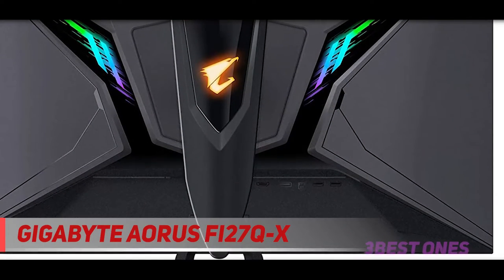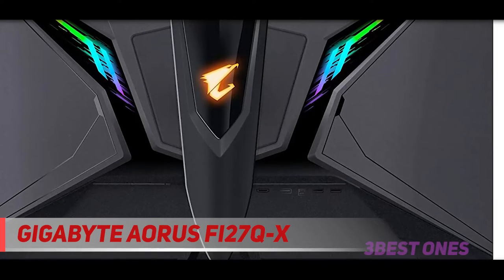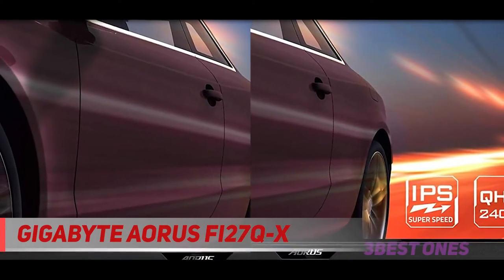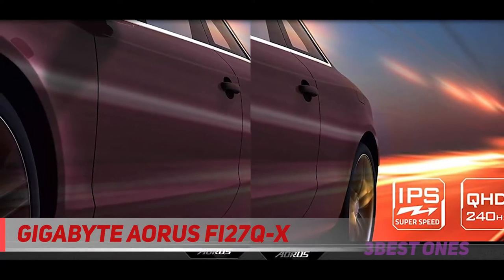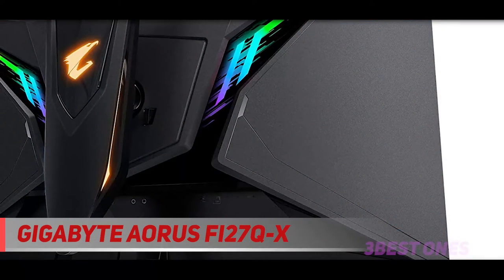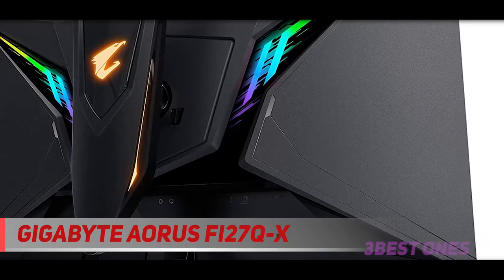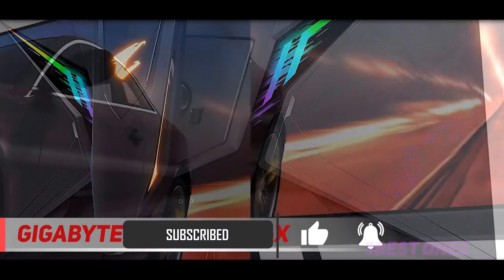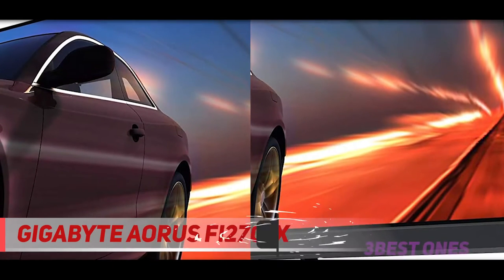It features a 27-inch 1440p screen with a high 240Hz refresh rate. Gamers should appreciate its FreeSync variable refresh rate support and G-Sync compatibility, along with extremely quick response times for smooth motion. It has an IPS panel that offers wide viewing angles, but that comes at the cost of a low contrast ratio, so blacks look closer to gray.